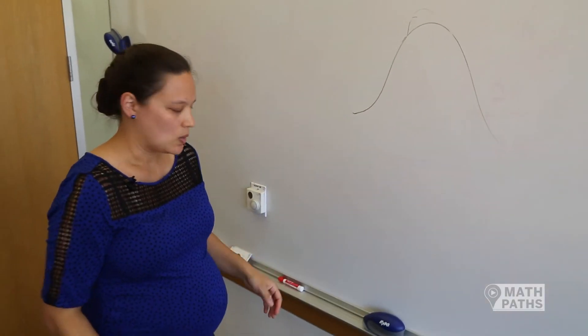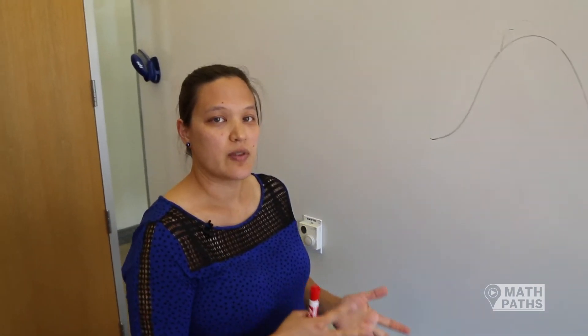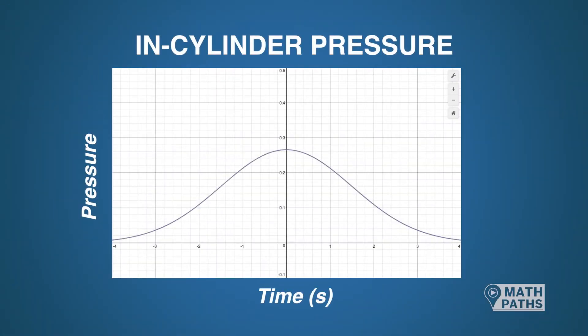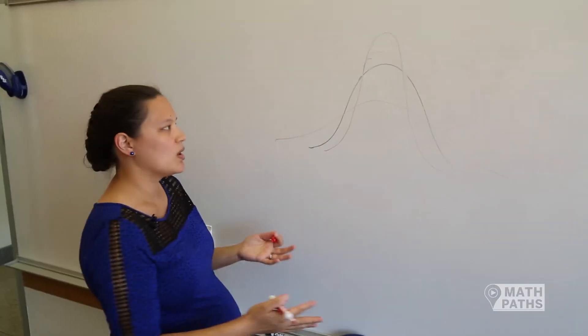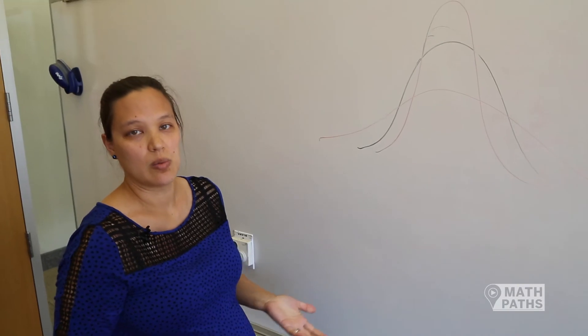When we are optimizing the way an engine behaves, we can play with different parameters that affect the in-cylinder pressure — things like the air and fuel that go into the cylinder, and when the fuel gets introduced. We can adjust this shape to be narrower and taller, which means higher pressure in the cylinder, or wider and shorter, which means lower pressure, but also the fuel may be burning over a longer period of time.